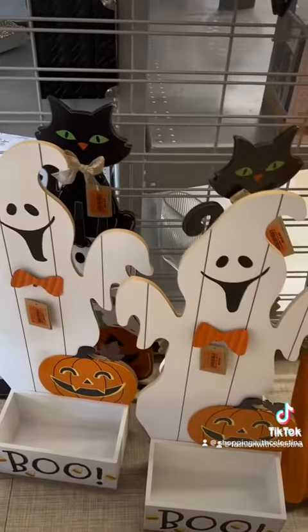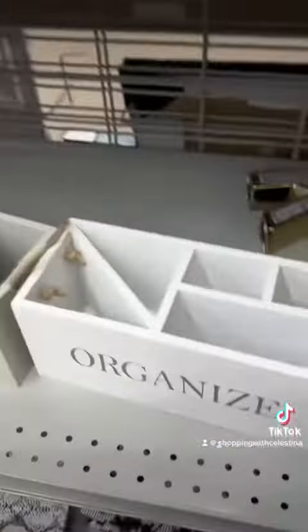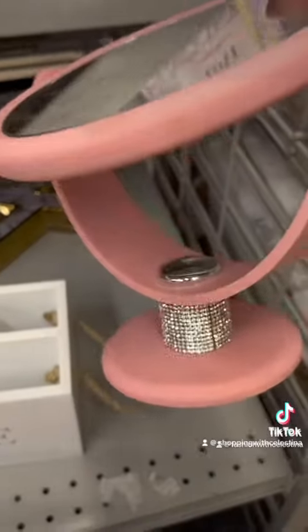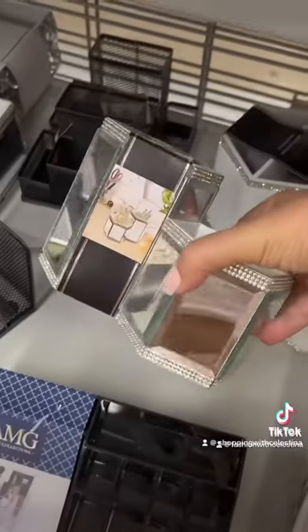I'm looking at the beach towels — they have some Halloween stuff out, these are kind of cute. It's really hard for me to think about Halloween right now because it is so hot, but I'm definitely looking forward to it. I always tell myself I should buy this mirror and I never buy it.